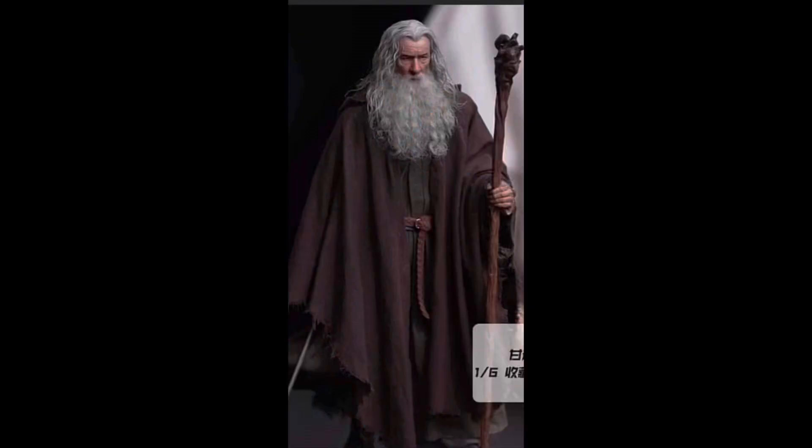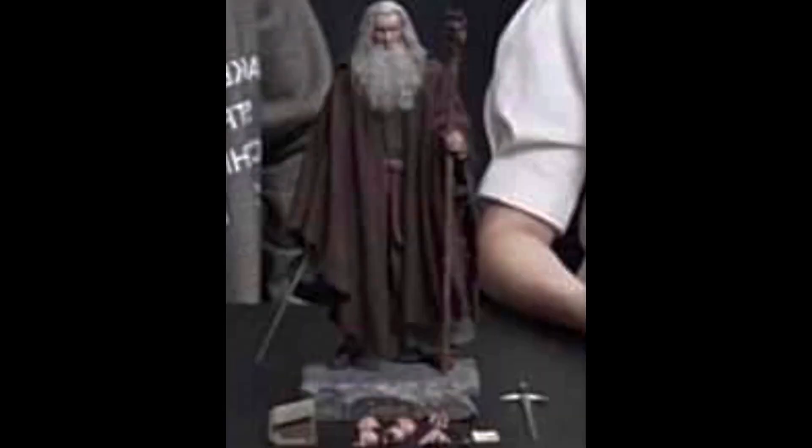Moving on but staying with Queen Studios - today there were a couple of presumably leaked images of the InArt one-sixth scale Gandalf, showing the full piece. One image is pretty clear and good quality; the other is a bit blurred, but you can clearly see the base and the extra pieces that you get in the box.